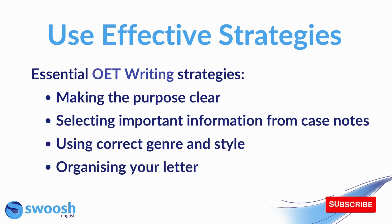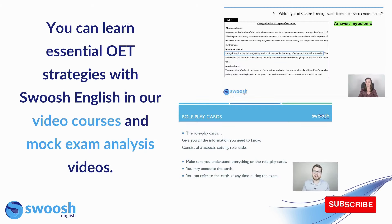For OET writing, some strategies you'll need include making the purpose clear, selecting important information from the case notes, using correct genre and style, and organizing your letter. If you are able to use all of these strategies, you're going to be more likely to get a higher score. You can learn these essential OET strategies with Swoosh English in our video courses and mock exam analysis videos. We have an extensive video course on each of the subtests, and every time you take a mock exam there is an analysis video that will help you with the strategies needed for each part.